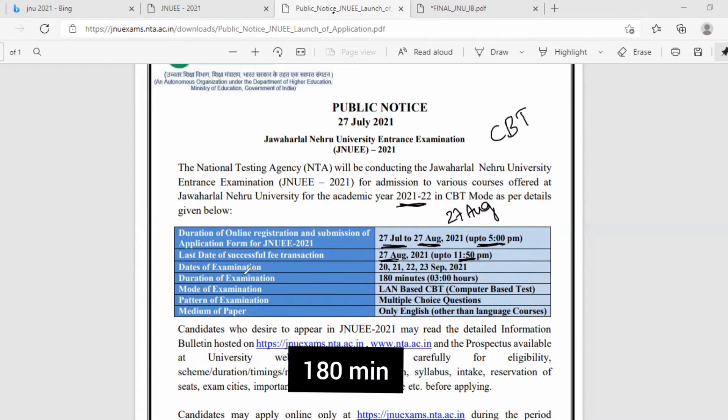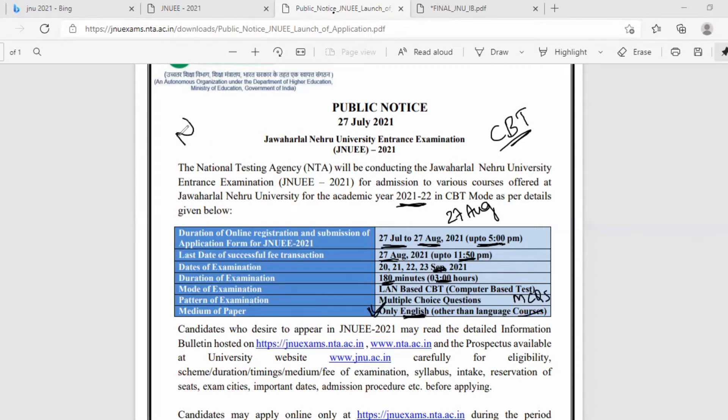The date of examination will be held on 20, 21, 22, and 28 September. The duration of the examination is 120 minutes. The mode of examination is CBT — computer-based test. The pattern of examination is multiple choice questions, MCQs. The medium of the paper is English, other than for language courses. Importantly, there is no negative marking in the JNU entrance exam.